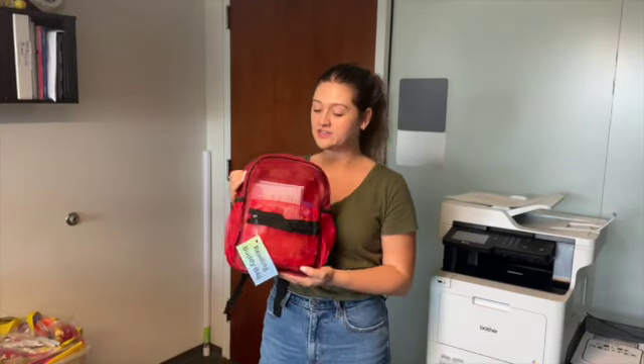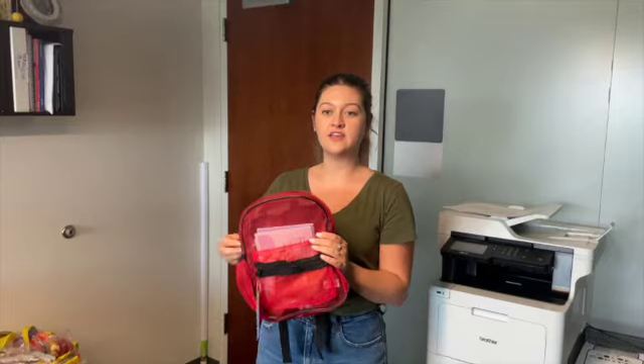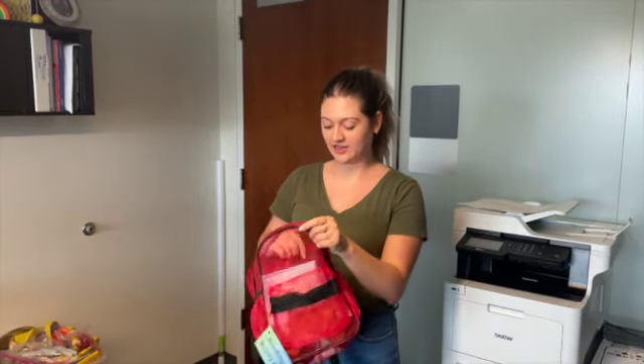This is a reading bag that you can send home with your students so they can read the book at home with parents, grandparents, aunts, uncles, or siblings. It's a way for them to interact with a book and activity outside the classroom and get them more excited about reading.